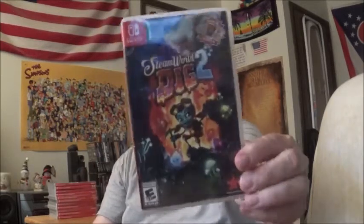This is one of the best games on the Switch. I love this game. It's a mixture between Dig Dug and Metroidvania games. It's SteamWorld Dig 2.